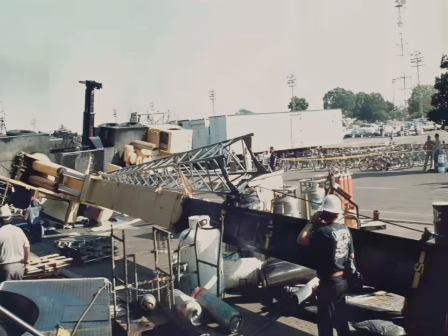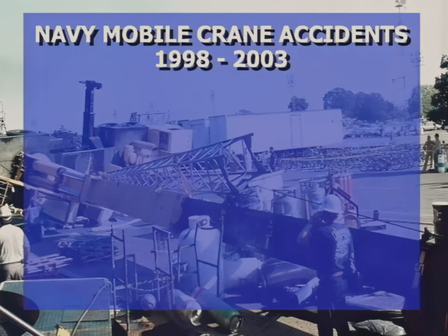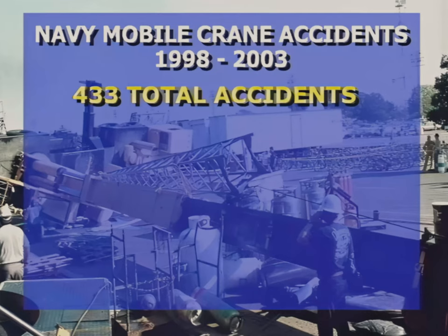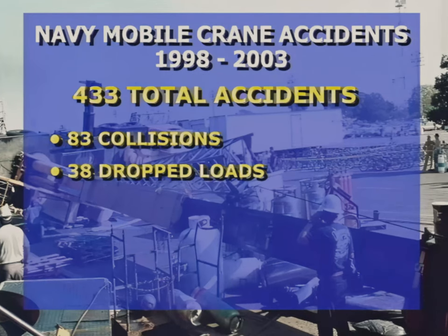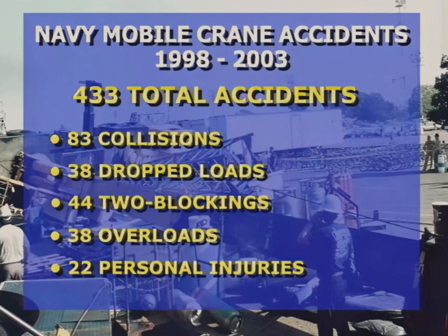The Navy Crane Center reviewed mobile crane accidents occurring at Navy shore activities between 1998 and 2003. During that period, there were 433 mobile crane accidents, including 83 collisions, 38 dropped loads, 44 tube blockings, 38 overloads, and 22 personal injuries.